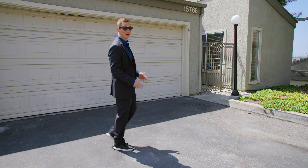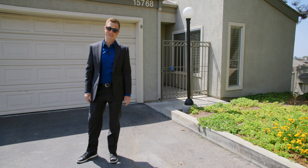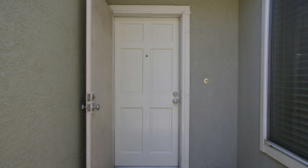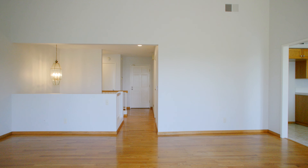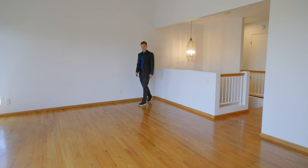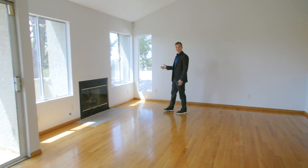Hey LA, Clark here to show you another amazing townhouse in one of Granada Hills' most desirable complexes. The living room features real wood floors, soaring ceilings, and this amazing treetop view.